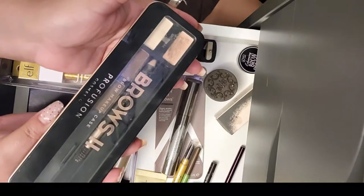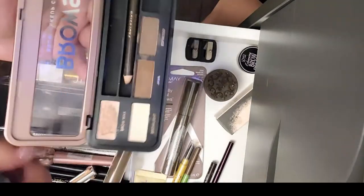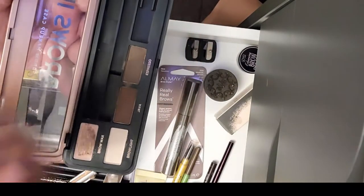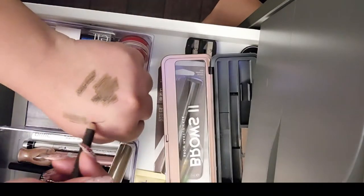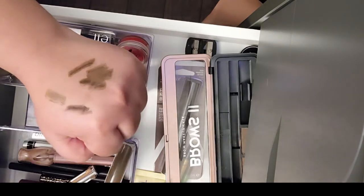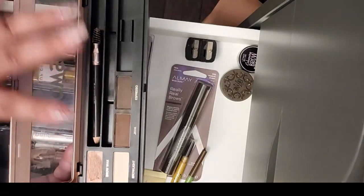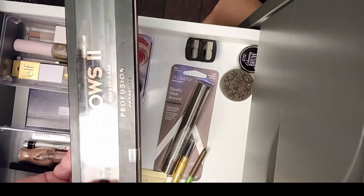Another one I'm decluttering is this from Profusion Cosmetics Brows Too. It comes with a brow wax, a brow highlight in Java and Espresso, and a brow pencil which felt kind of scratchy — not as creamy as I'd like. I just don't use it that much, and the two colors don't match me the way I like, so I'm letting this one go.